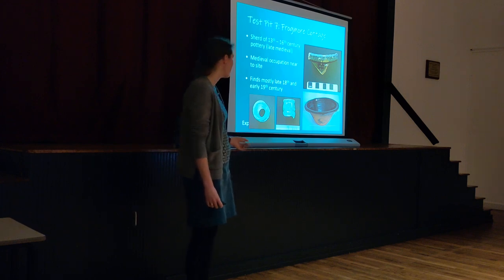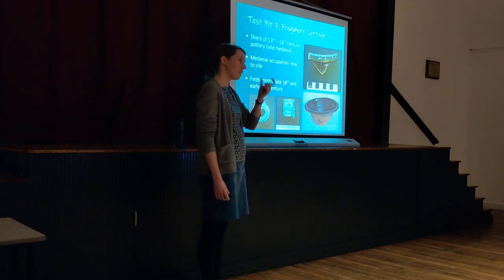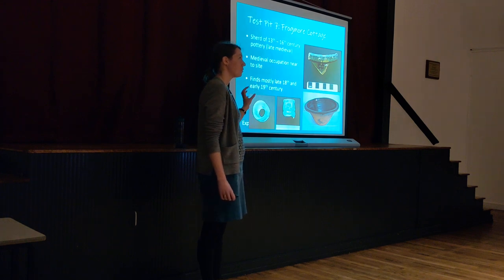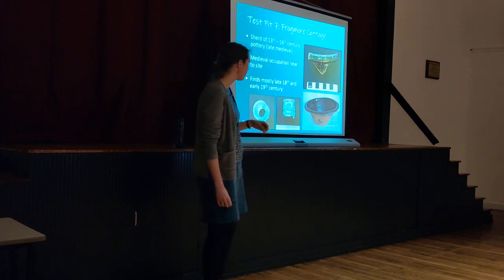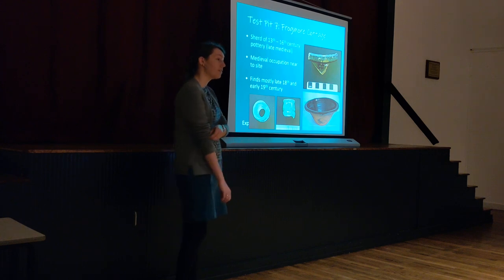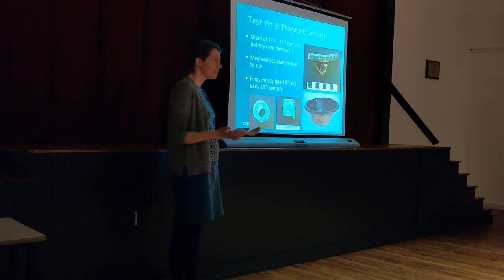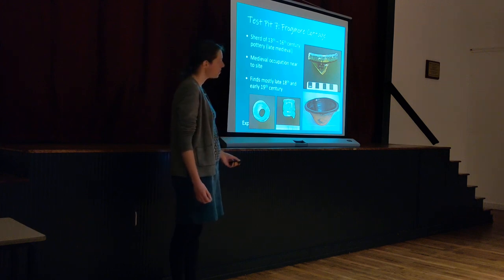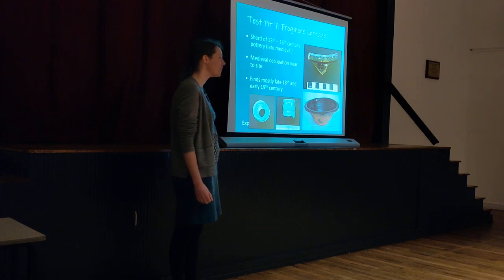A couple of particularly nice finds from test pit seven: the top of a bottle with a slight metallic sheen — when you get slightly older glass it starts going slightly metallic the longer it is in the ground, because of the way glass is made, it starts to practically decay. There's also a piece of a pancheon — a large bowl made in the 17th and 18th centuries, usually used for making bread or separating cream or generally mixing things. How many different meals have been made in that over the centuries — was it someone who really enjoyed cooking, or someone who really resented being in the kitchen?